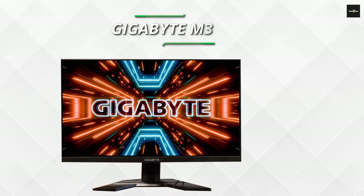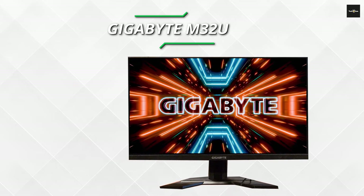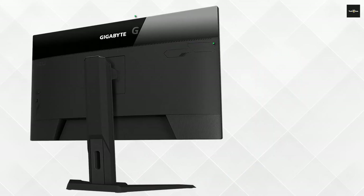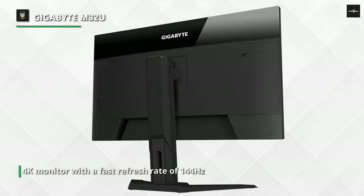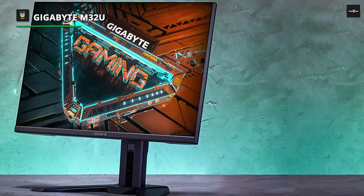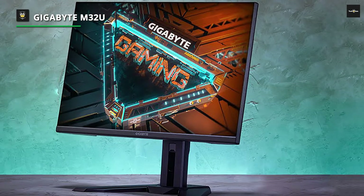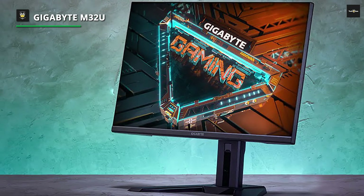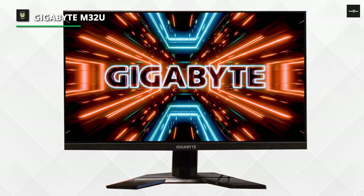Number 4: Gigabyte M32U. It's very similar to the smaller Gigabyte M28U, but there are a few differences. It's one of the few monitors with HDMI 2.1 ports, making it an excellent choice for console gamers, as it supports most of the Sony PS5 and Xbox Series S/X's features, including 4K at 120Hz gaming. It also has a few productivity-enhancing features, such as a built-in KVM (keyboard, video, and mouse switch),